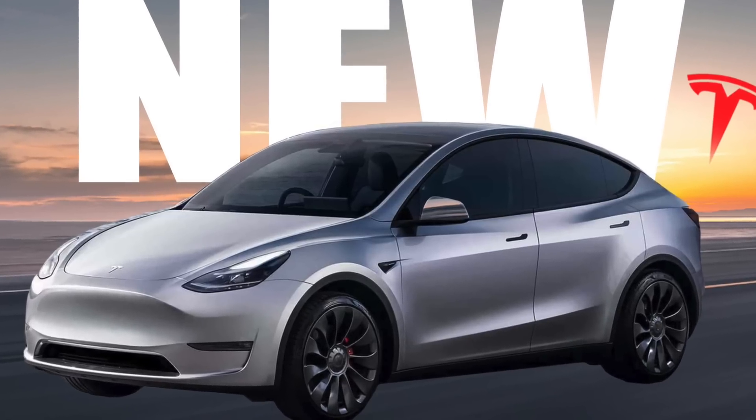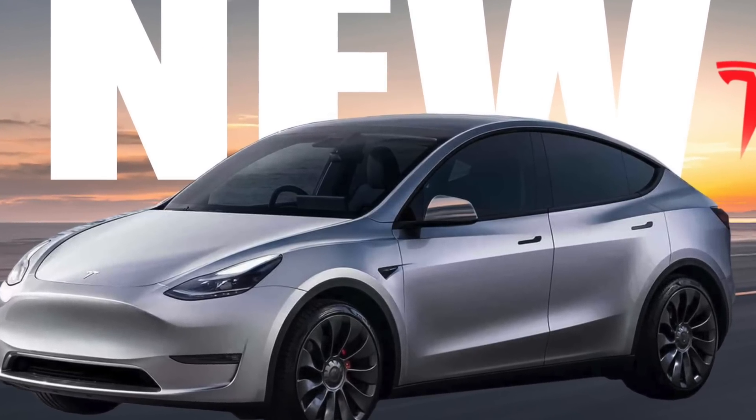Recalling back when Tesla was switching the standard range vehicle to the new LFP battery, they did the exact same thing — they notified the customer before delivery, required an acknowledgement to be pressed and confirmed, and that was it. So from what we have so far, I think we are ready for Hardware 4 to be seen inside of the Model Ys, which means the Model 3 is not far behind. If you have a delivery coming up in the next few weeks, make sure you call your sales advisor for confirmation, and keep checking your Tesla mobile app for any acknowledgement you need to click before taking delivery.